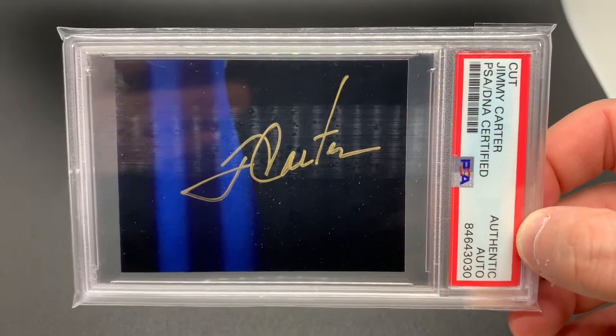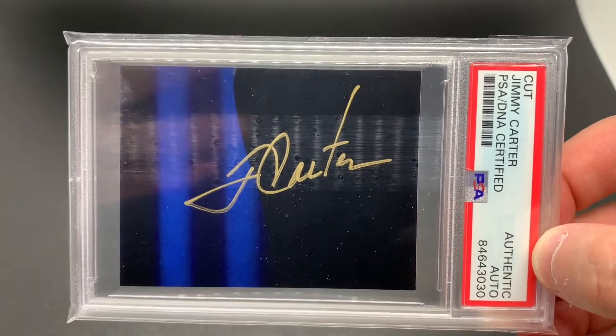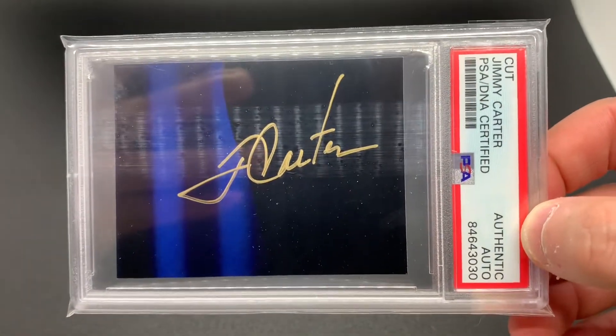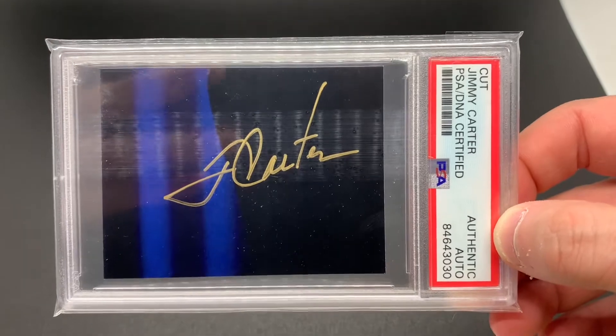If you haven't added him to your collection yet, now's the time to do it. He stopped signing and he's not getting any younger, and I think in time he's going to go down as being a pretty desirable autograph.